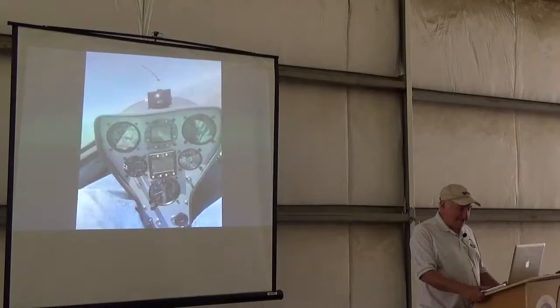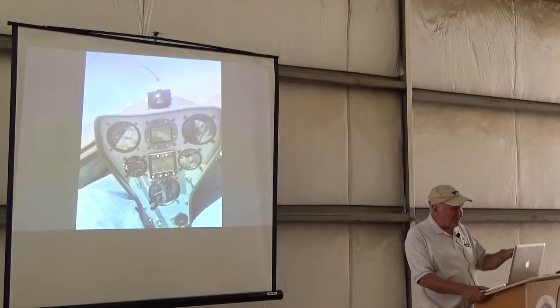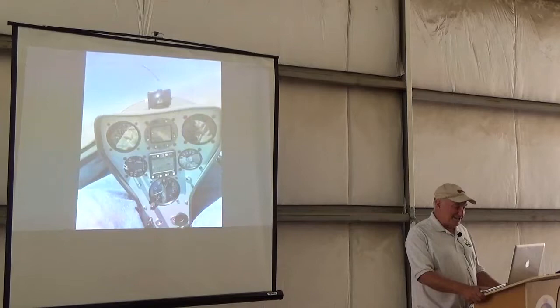This is the instrument panel of the Genesis. Now of course we're getting all kinds of fancy electronic stuff. In 1999, 2000, this was kind of near the state of the art — the Cambridge was kind of on its way out, but I was a little behind the curve when I put the Cambridge in there. It's still in there and I still like it — it still works just fine.